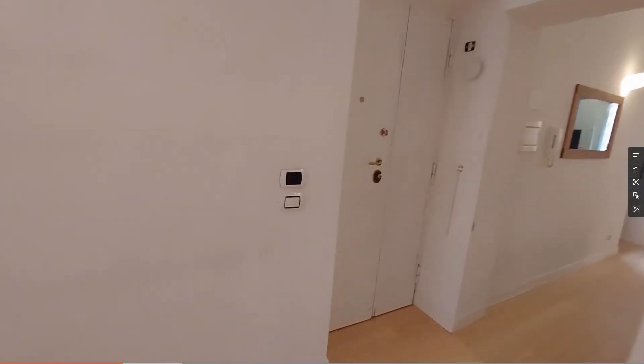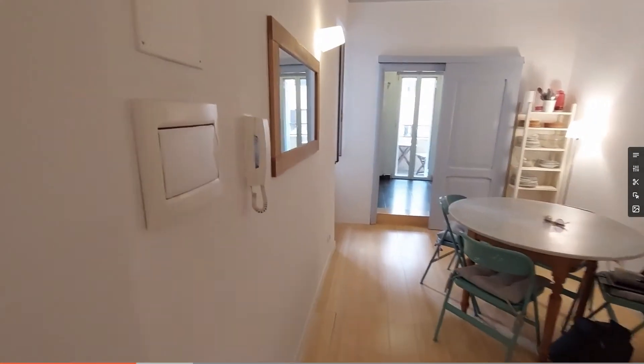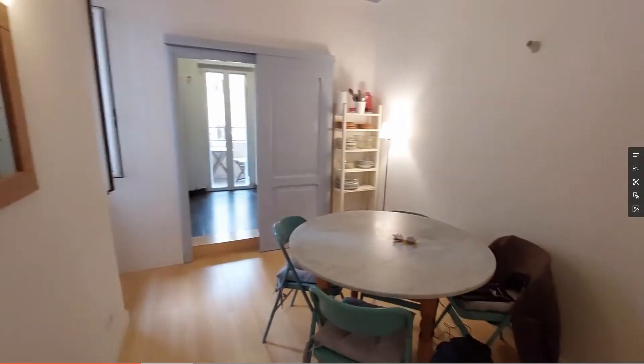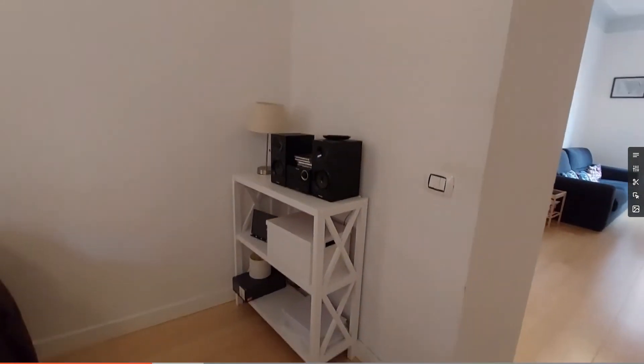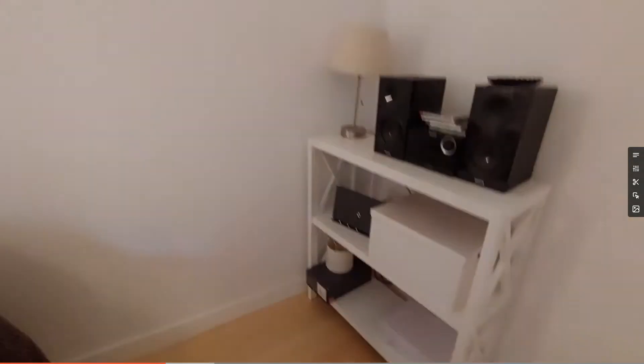This is the entrance door. And on the left of the entrance, you'll find the dining room. As you can see, we have the dining table with four seats, some other shelvings here with the stereo. Also, the Wi-Fi connection.